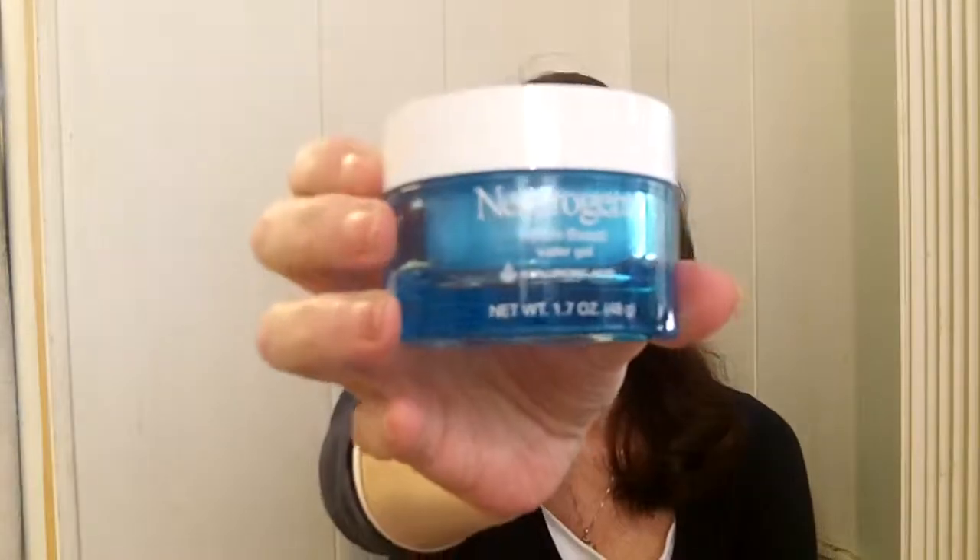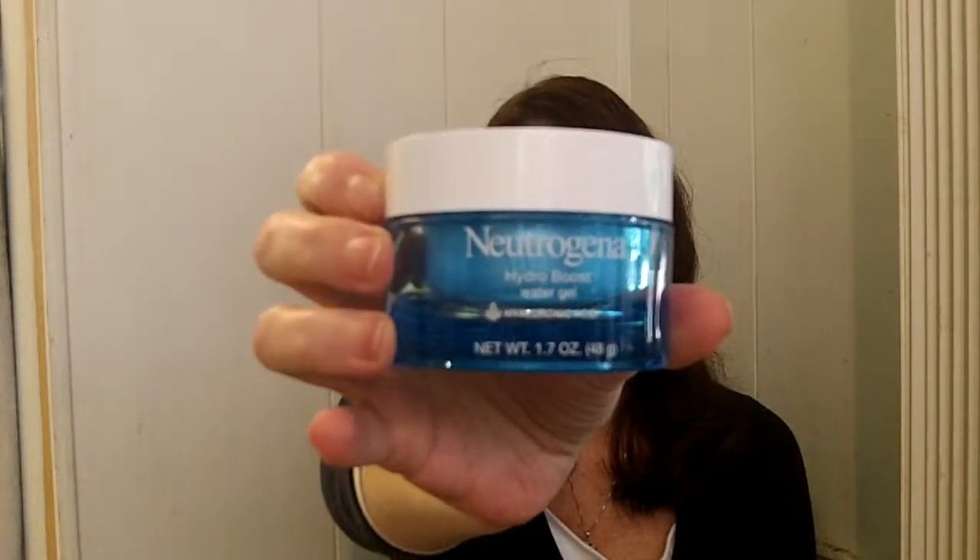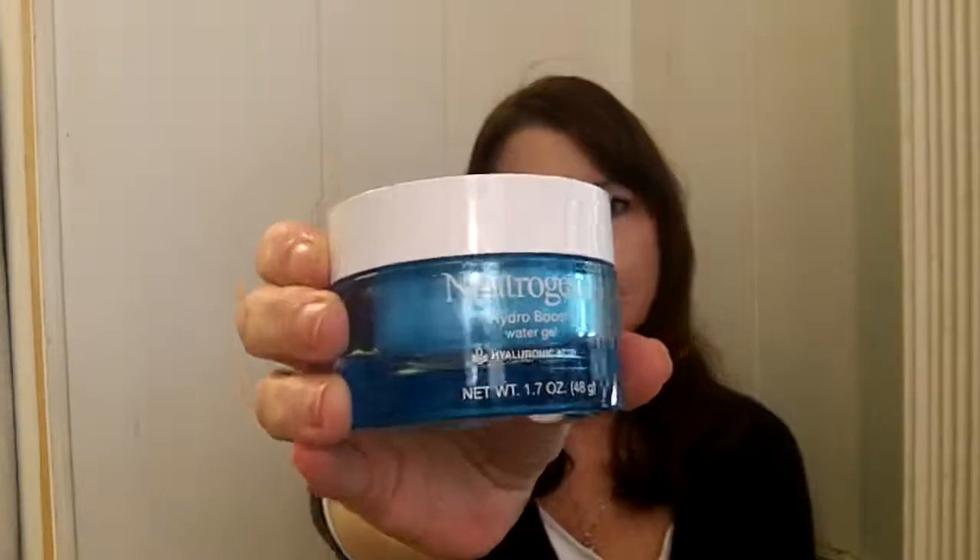So I hope you give the Neutrogena Hydro Boost Water Gel a try. You can find this at just about any pharmacy that carries Neutrogena products. Thank you so much for having a look at my review.